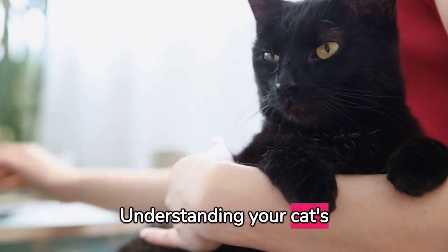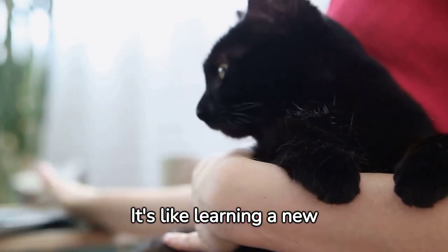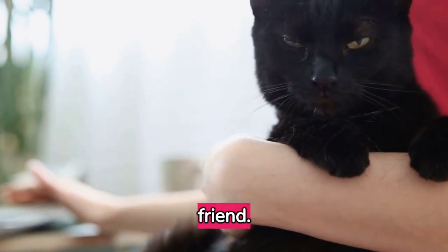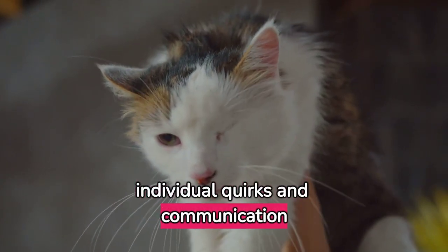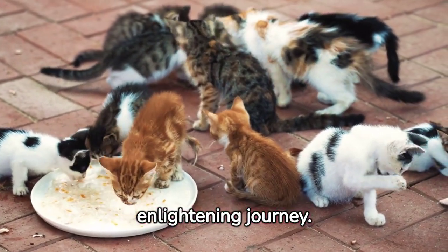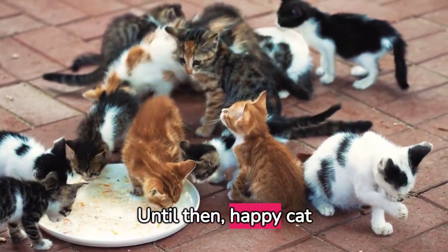Understanding your cat's vocal and body language can greatly improve your bond and make cohabitation harmonious. It's like learning a new language — the language of love and respect for your feline friend. Remember that each cat is unique, and it may take some time to understand their individual quirks and communication style. Thank you for joining us on this enlightening journey. Tune in to our next video to learn more about our furry friends. Until then, happy cat whispering.